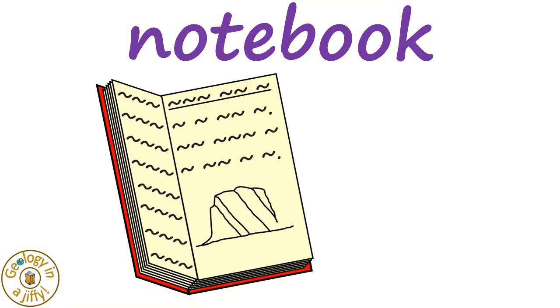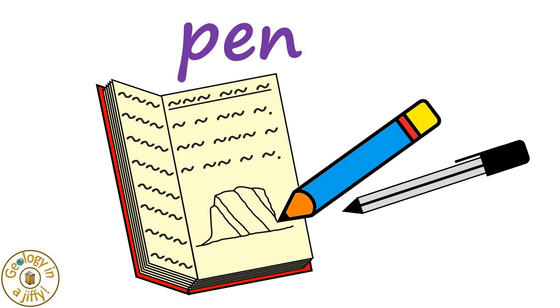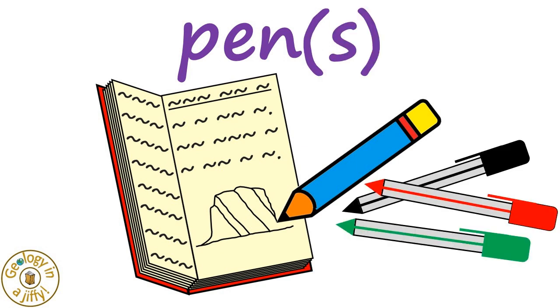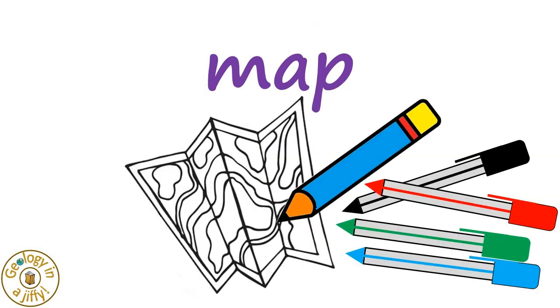A notebook is needed for notes and field sketches, as is a pencil to make them, also a pen to write with — but more like pens, with a selection of colours to use as needed, maybe on a contoured map to colour in the rocks that we find.